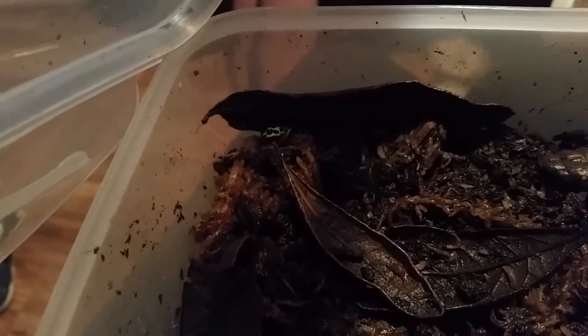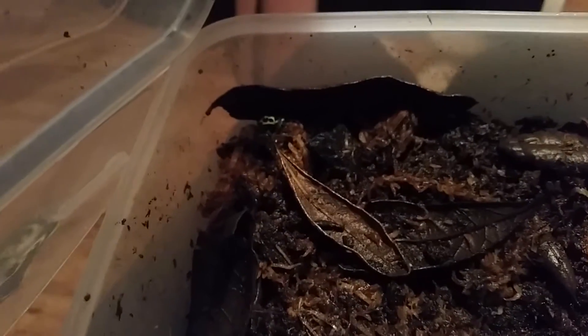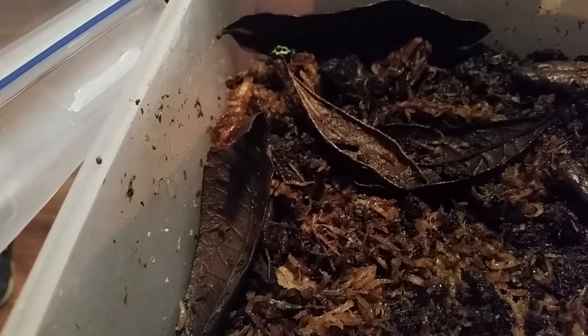It's a little grow-out tank, a temporary housing situation for this thumbnail. It looks very scared — probably was sleeping. There's some dirt, sphagnum moss, and some leaf litter. You can see it — nice green and blue coloring.